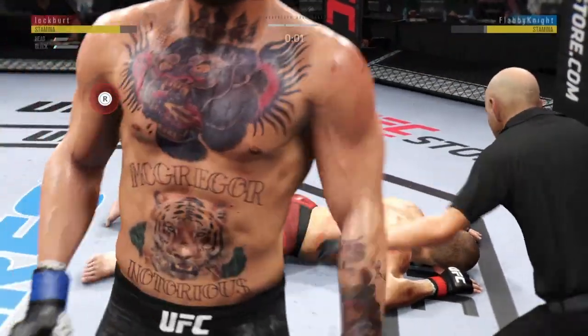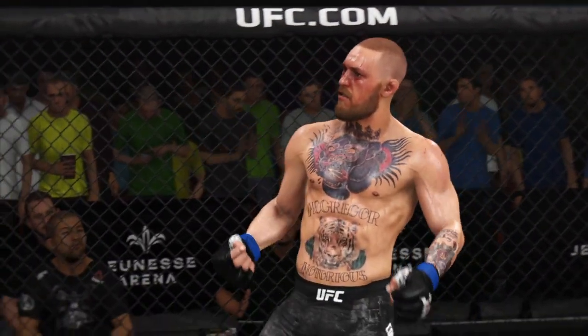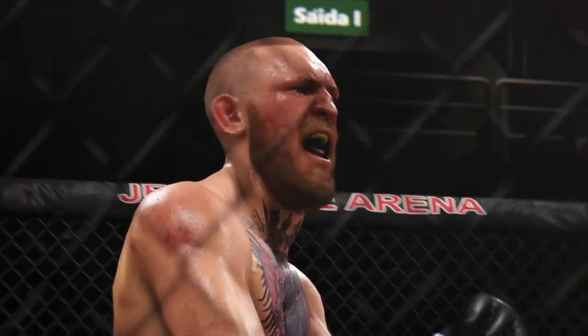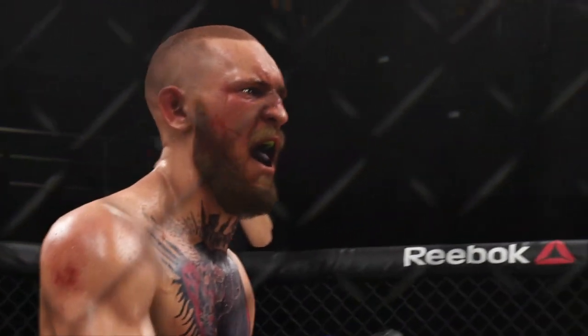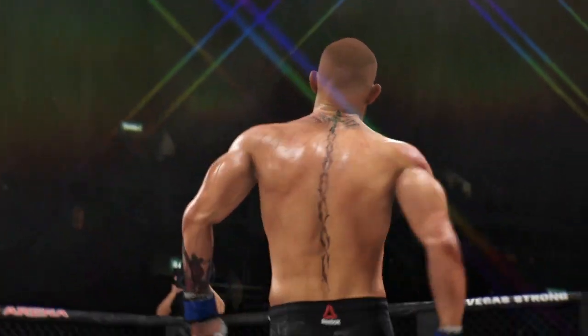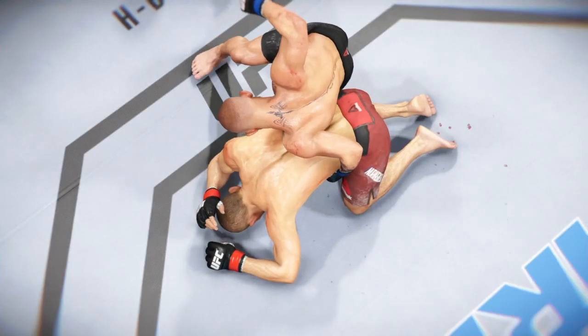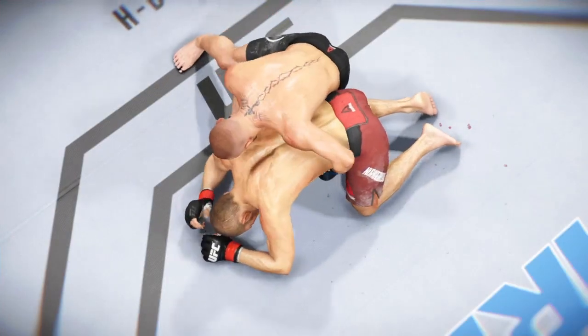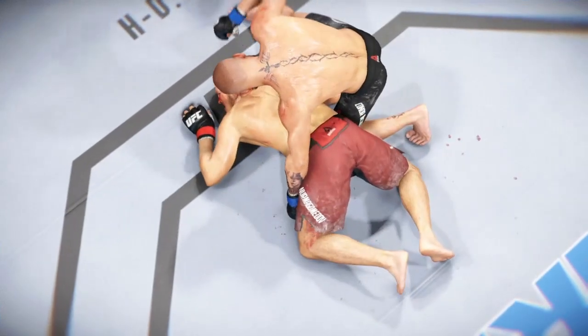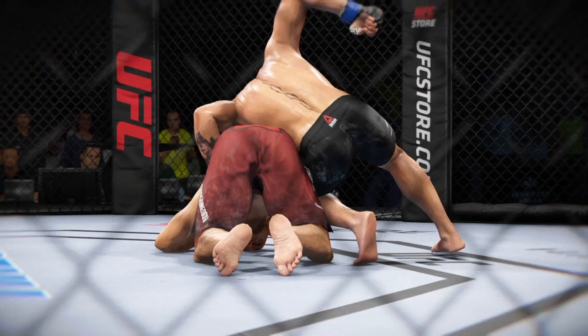TKO. Very impressive. Late in the fight and he finishes by TKO. A good stoppage by the referee. Ultimately you want to see the fighter live to fight another day. Even though he was moving a little bit, he was not intelligently defending himself. I would always err on the side of a premature stoppage as opposed to a late one. Ultimately the referee's number one job is to protect the fighter, and the official certainly did so there.